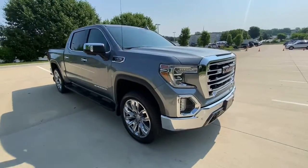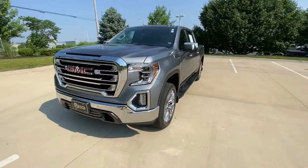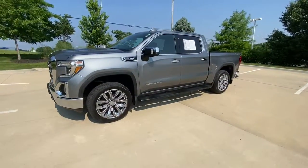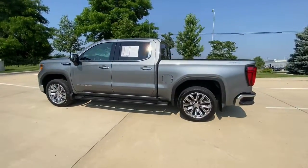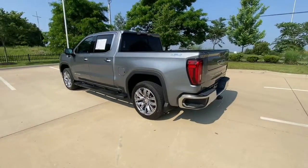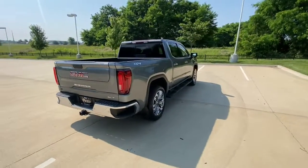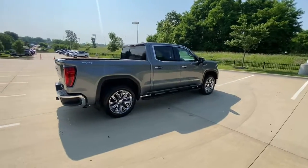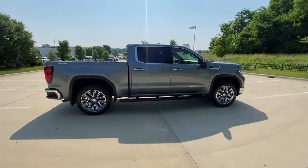Enjoy the view of this 2019 GMC Sierra with less than 35,000 miles. Here's a good-looking Sierra that offers impressive towing and hauling capacity and a spacious cabin with amenities like standard touchscreen infotainment and smartphone integration, available in a wide range of powertrains including V8 and diesel. This remarkable full-size pickup is designed to exceed your expectations.